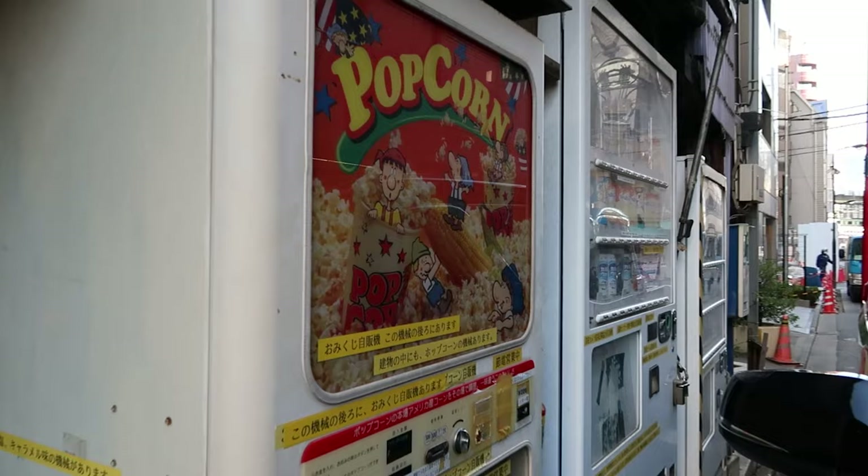There's a popcorn machine down the side. There's a wallet — there's a purse in there.